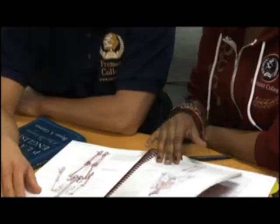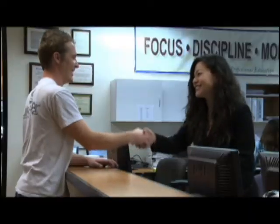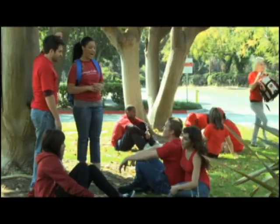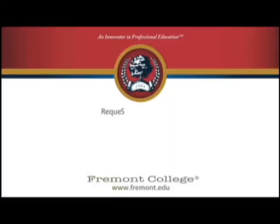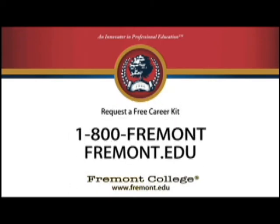Now is the time to reach your future. At Fremont College, we're here to help you nurture your passion, sharpen your talent, realize your education, and chart your career. We're located in Cerritos and Los Angeles and offer day and night classes. For more information, call 1-800-FREMONT or visit us online at fremont.edu.